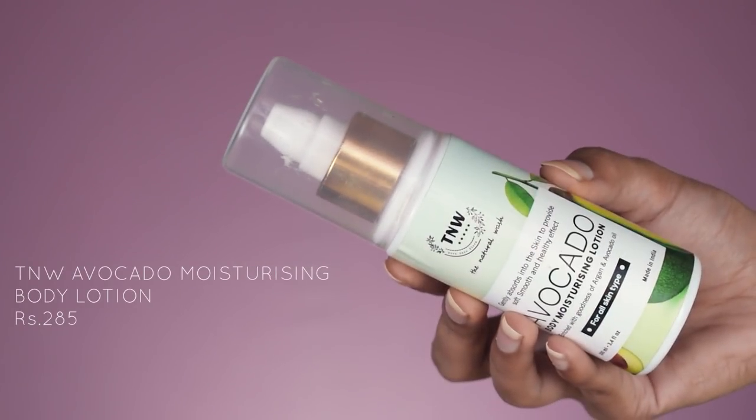Next up I have another body lotion — this one is from T&W The Natural Wash and it's their Avocado Body Moisturizing Lotion. This product was sent to me by the brand. I really liked it because it's very moisturizing and this is a small, very travel-friendly bottle. The consistency is on the thicker side. I'll only repurchase this product if I have to travel again because of the travel-friendly packaging.